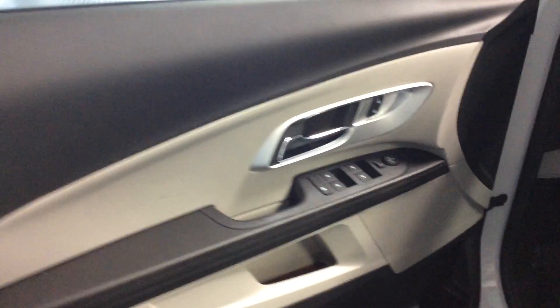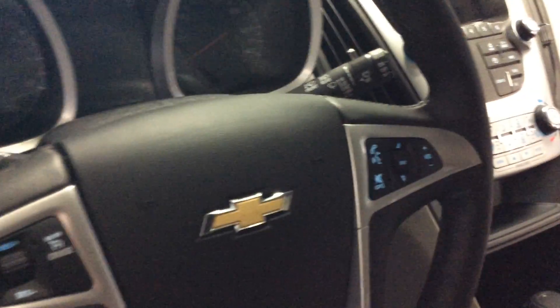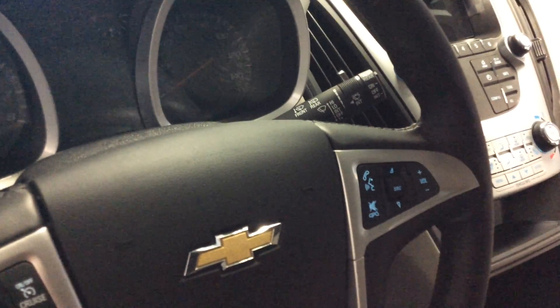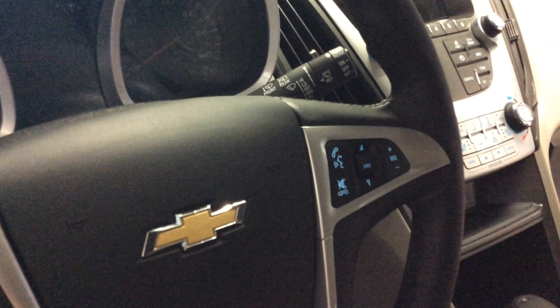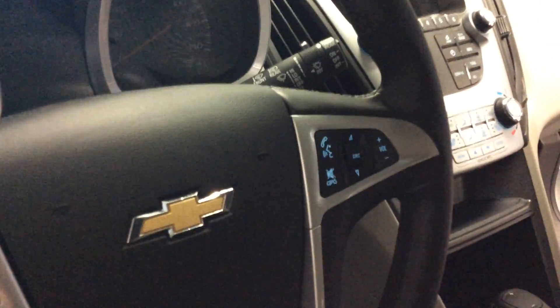Of course, your power windows and power locks. Cruise control here on the left side of the steering wheel. Driver's information center up in the middle of the dash. And of course, the right side of your steering wheel is where you've got your buttons for talking with your MyLink, using your Bluetooth, changing radio stations, and increasing and decreasing volume.